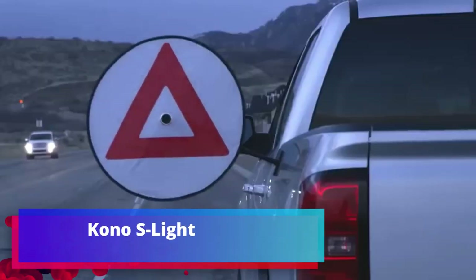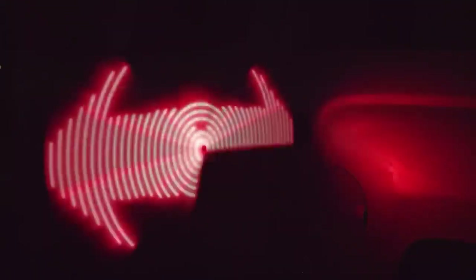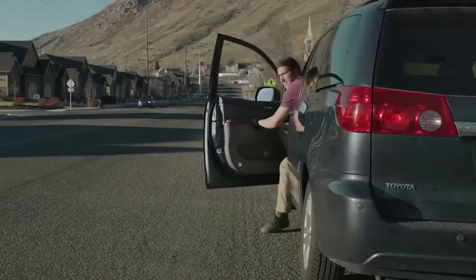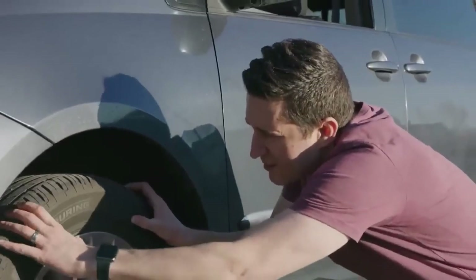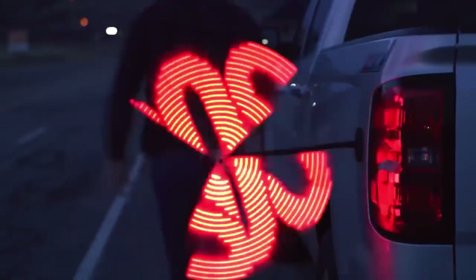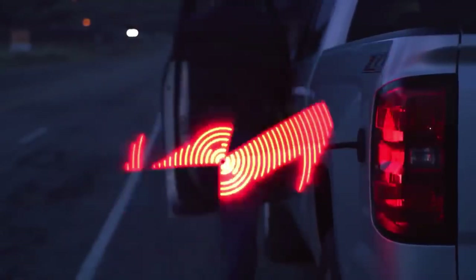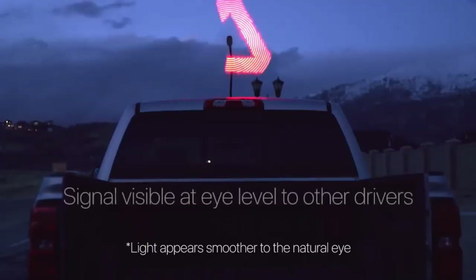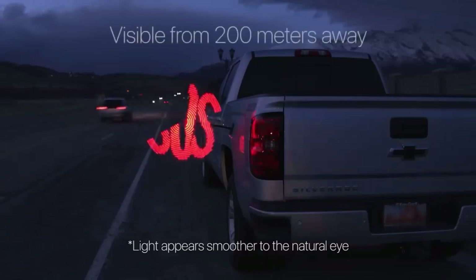Kono S-Lite. Commercial success is not the main thing when it comes to life-saving gadgets. The creators of this emergency signal assure that it will be interesting first of all for motorists. It allows you to warn other road users about a broken car on the road. The gadget is visible at a distance of up to 200 meters, capable of working up to 120 minutes, and protected from moisture.